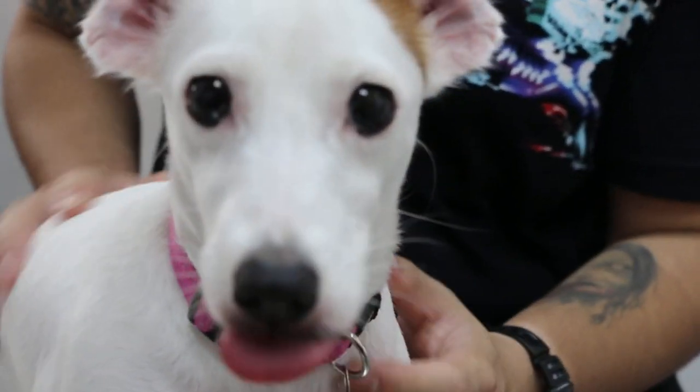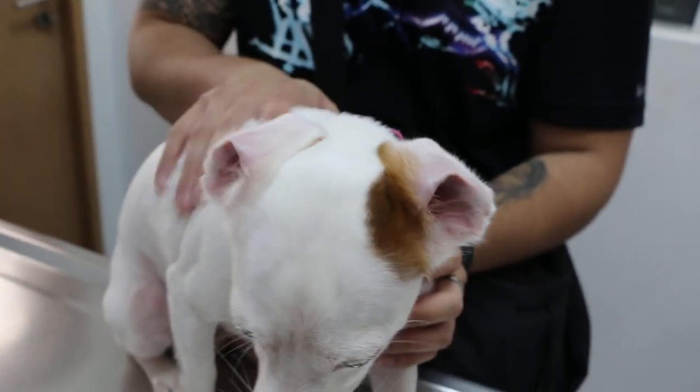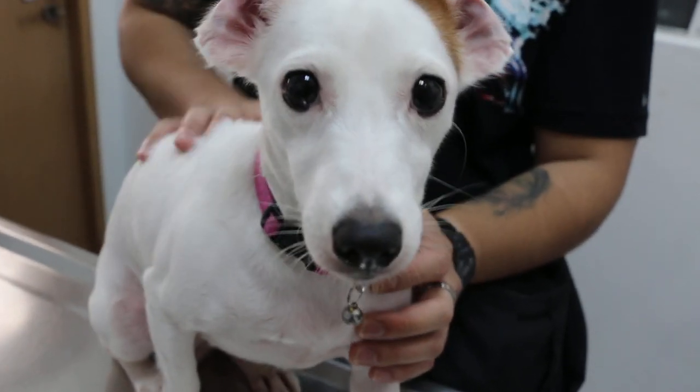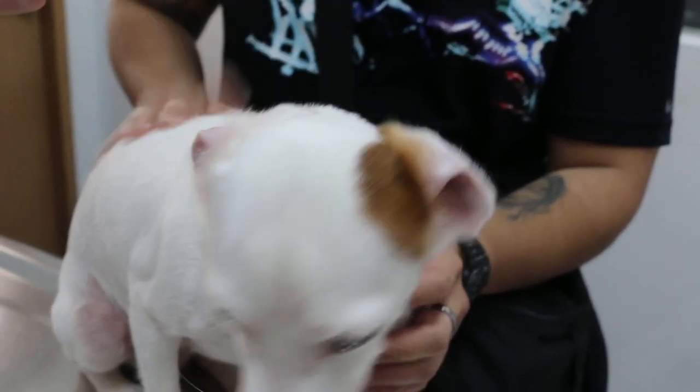So the Cavalier King Charles — you're quite happy because it can go swimming, right? Because the ears are very easily ventilated and no water will be trapped inside the ear canal, unlike this kind.